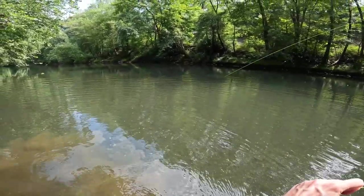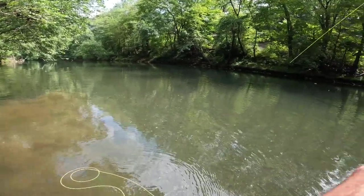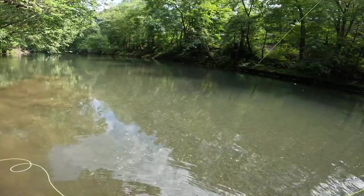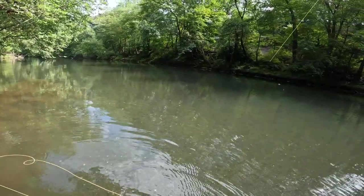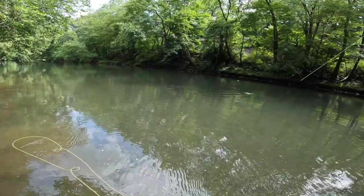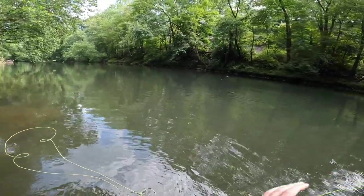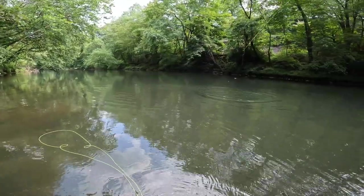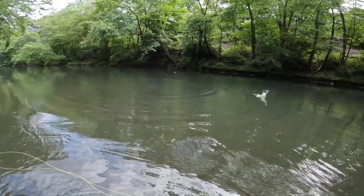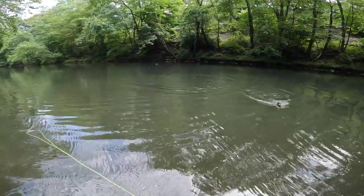There we go, another one. I'm not sure what we have — oh, it's a smallie. This one's not bad, probably the biggest one yet. This is where I should have been all day. Of course, I'm running out of time. But at least we finished with some fish. Such a fun fight on this rod, man.